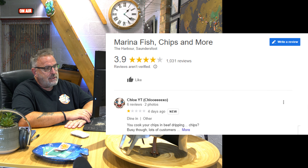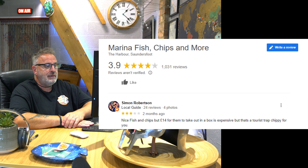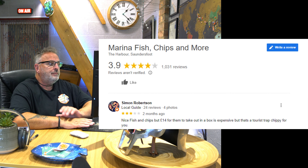One star: 'You cook your chips in beef dripping. Chips? Big question mark.' Though it was busy — lots of customers. Three stars: 'Nice fish and chips, but £14 for takeout in a box is expensive. But that's a tourist trap chippy for you.' Well, I don't know what their overheads are — they're obviously in a prime location. It's not always about the price. It was heaving, it was busy. Obviously they'd have got even more customers than they could have coped with if the price had been cheaper. But they were certainly doing okay and the food was great.